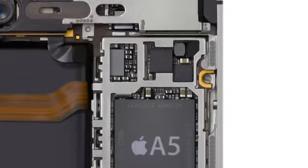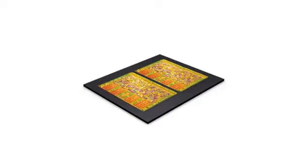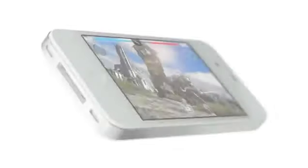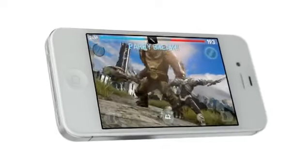One of the biggest advances for the iPhone 4S is in its performance. It uses the same powerful dual-core A5 chip that's in iPad 2. With two processors handling the workload, it really makes a big difference. Apps will launch and run faster.